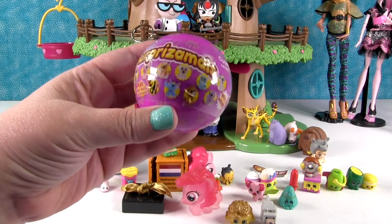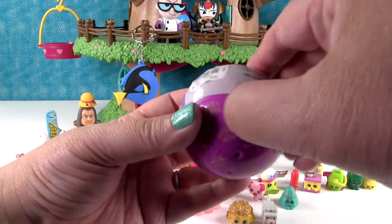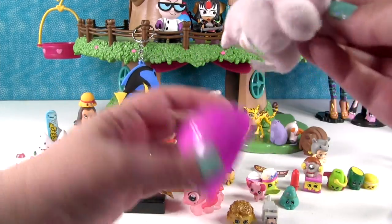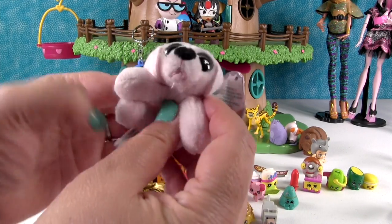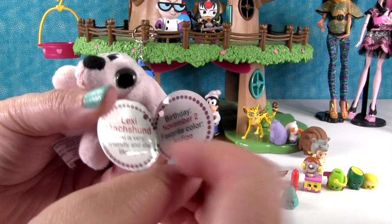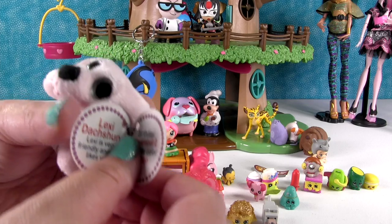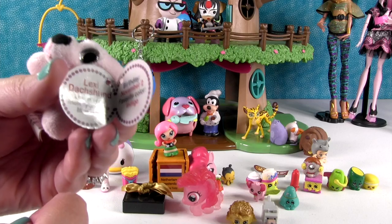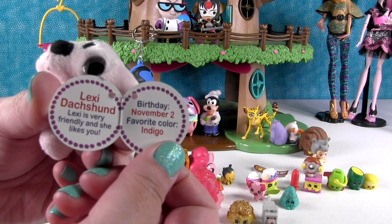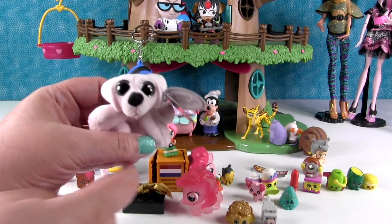This is a really awesome Surprise-a-moles surprise capsule - the Cuties Series One. It's somebody pink. Here is our little puppy. I really love the eyes on this series of Surprise-a-moles. It's Lexi Dachshund! Lexi is very friendly and she likes you. Her birthday is November 2nd - thumbs up for Lexi Dachshund! Her favorite color is indigo. She's a little pink puppy, and Paul just opened a little pink puppy too. Perfect.